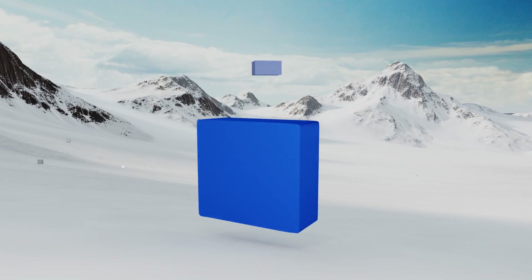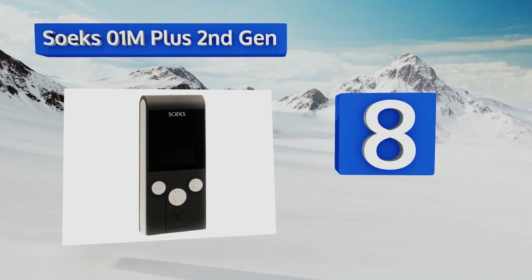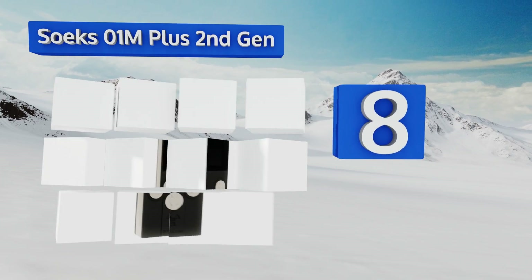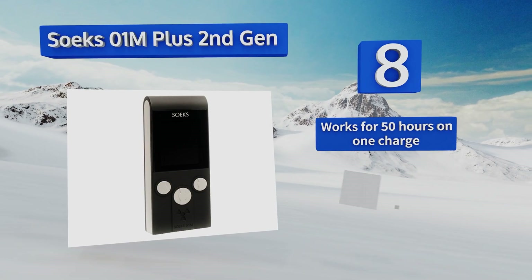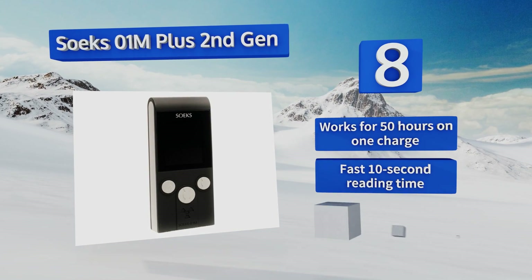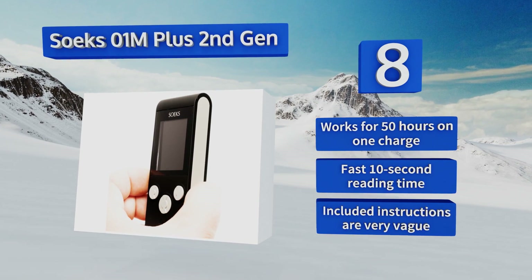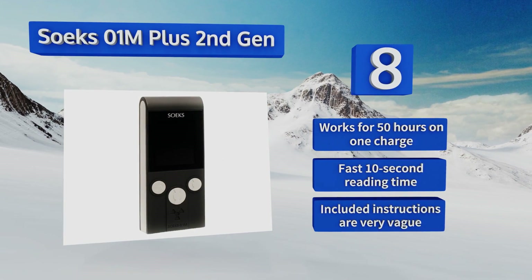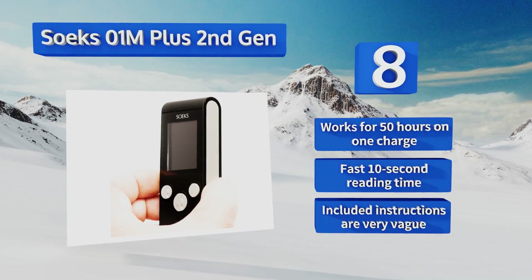Starting off our list at number eight, the SOEKS 01M Plus second generation is built to match U.S. military grade sensitivity specifications and gathers data continuously for a cumulative radiation exposure measurement. It utilizes a convenient mini USB connection for charging, or it can be powered by triple-A batteries. It works for 50 hours on one charge and provides a fast 10-second reading time, however the included instructions are very vague.